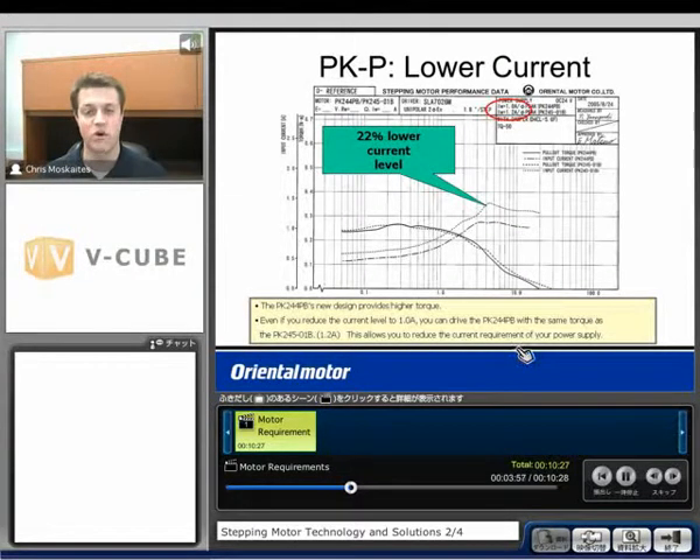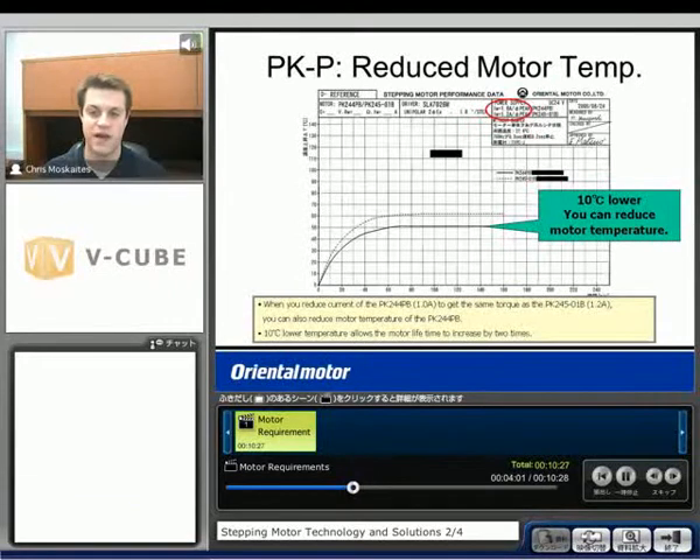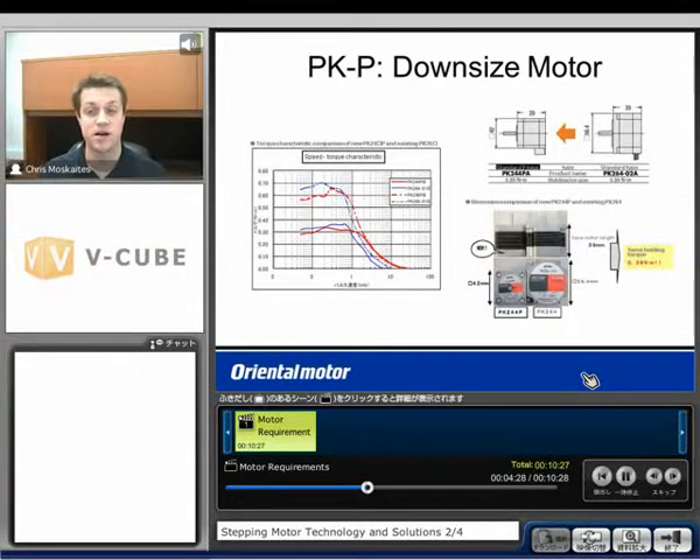This allows you to reduce your current requirement from your power supply. It also gives you a reduction in motor temperature — about 10 degrees Celsius lower because of that 1 amp versus 1.2 amps. A 10 degrees Celsius lower temperature increases motor life about two times. We can also downsize the motor: comparing the PK244PA to a standard PK264-02A, we get about the same torque output but the frame size is much smaller — 42 millimeters square instead of 56.4 millimeters square — fitting into a much more compact application.